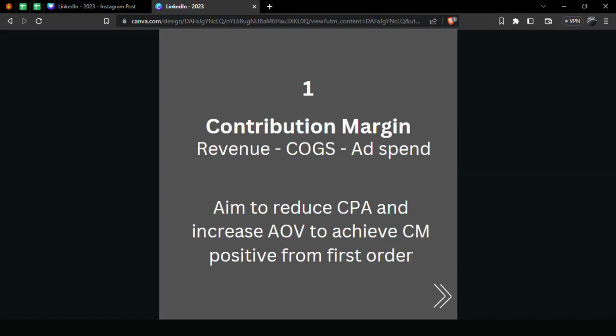Number one: Contribution Margin. This is revenue minus COGS (cost of goods sold) minus your ad spend. Aim to reduce the CPA and increase the AOV to achieve a contribution margin positive from the first order. This is a number you should track every day, because if you are contribution margin positive, it means you have good cash flow in your business.